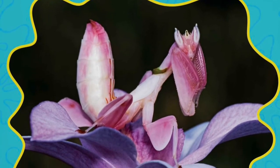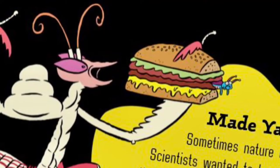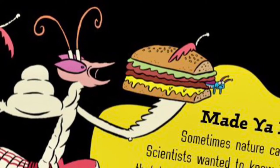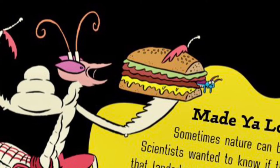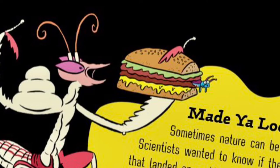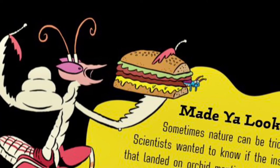Pink is for orchid mantises. With flattened, petal-like arms that stand out against green leaves, orchid mantises look like harmless, beautiful flowers. But these predators have strong arms and big appetites, patiently waiting to snatch up any insect that comes too close.